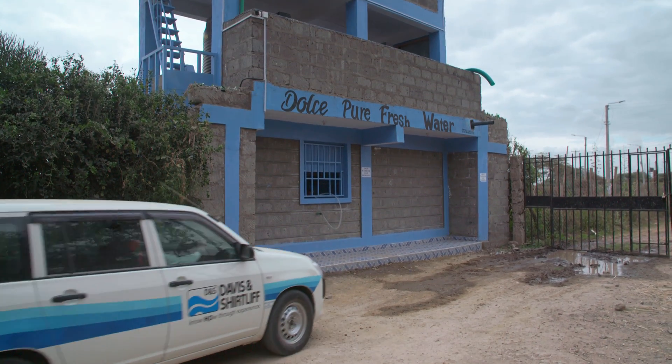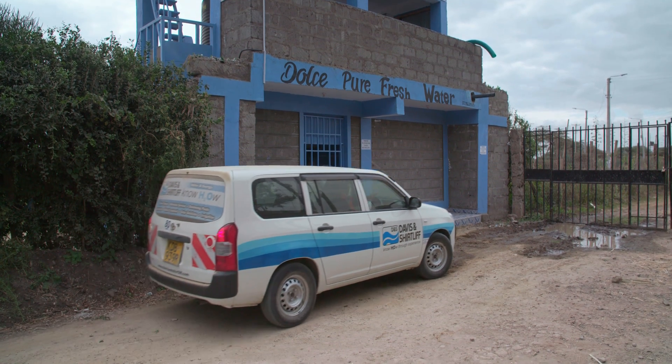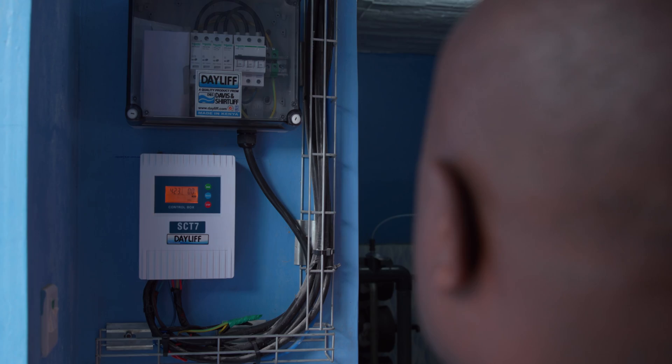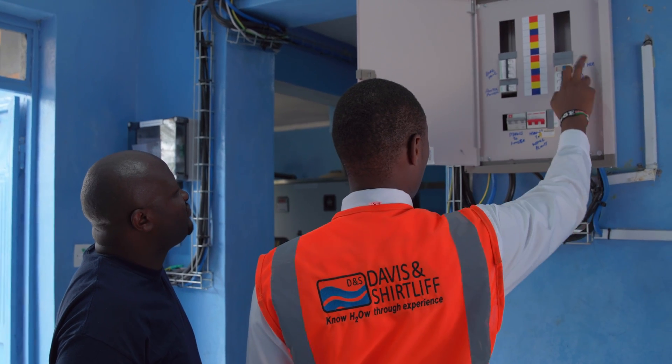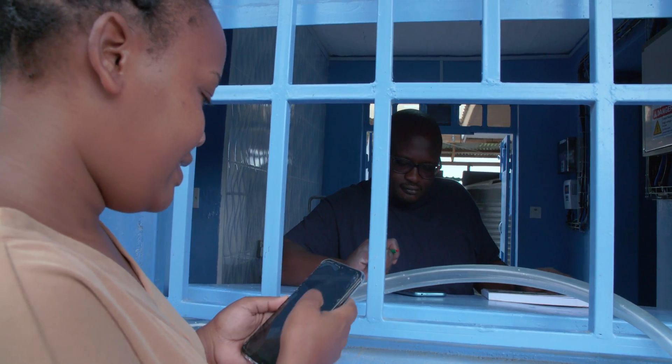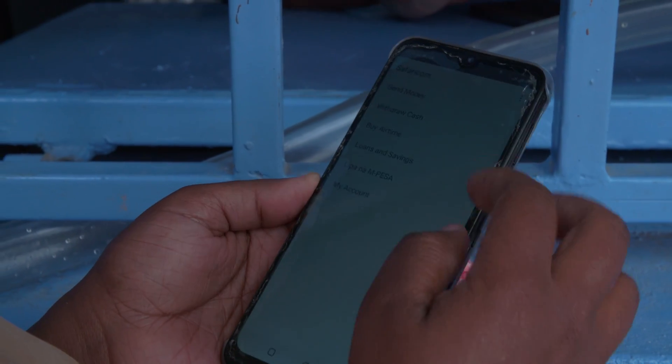I chose Davies Initiative because they are the best company dealing with water in Kenya. Their level of professionalism is at the top. Dole's Water has actually helped the customers, because before there was a big problem of getting clean, safe water to drink.